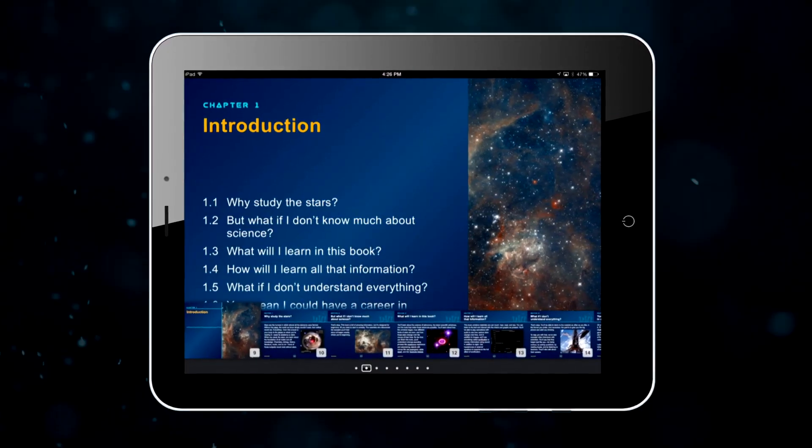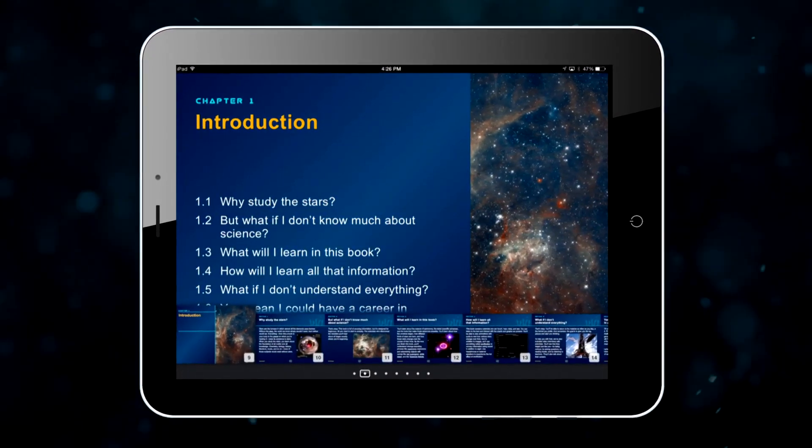Reach for the Stars: Touch, Look, Listen, Learn is the perfect resource for the next generation of astronomers. It's a book to excite wonder and awe, to awaken curiosity, and to encourage students as they reach for the stars in their own lives.